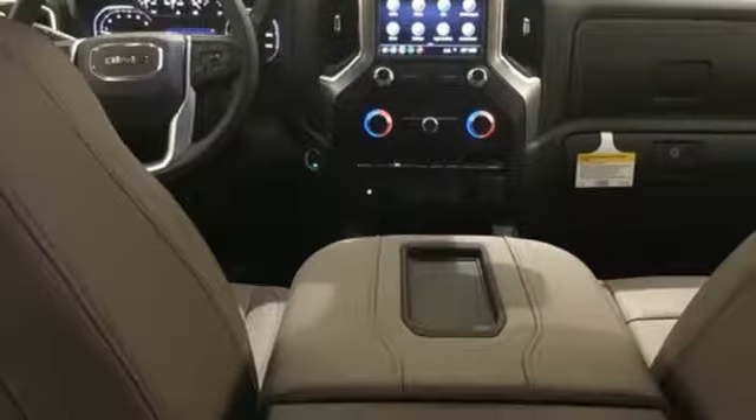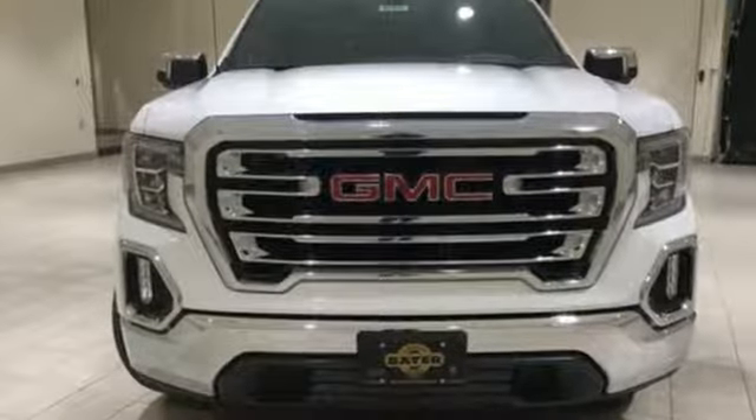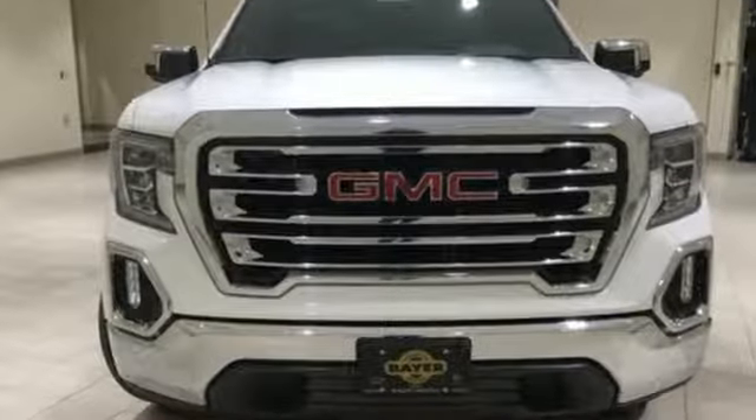GMC, professional grade vehicles suited to fit your needs. Someone is going to drive this fantastic vehicle off the lot. It should be you. Test drive it today.